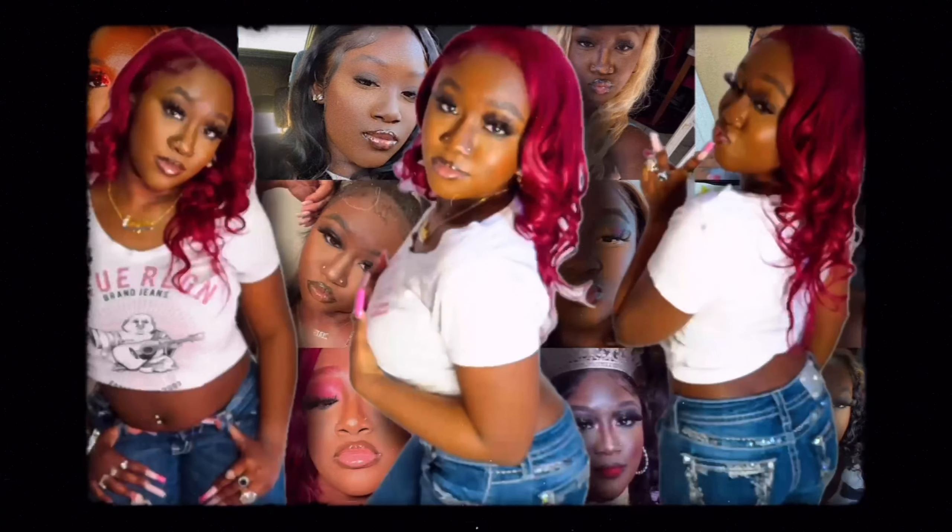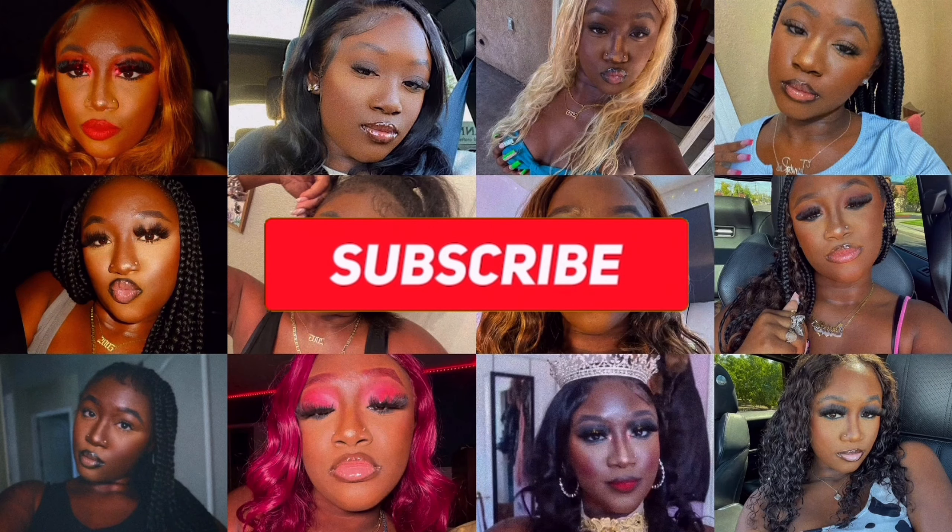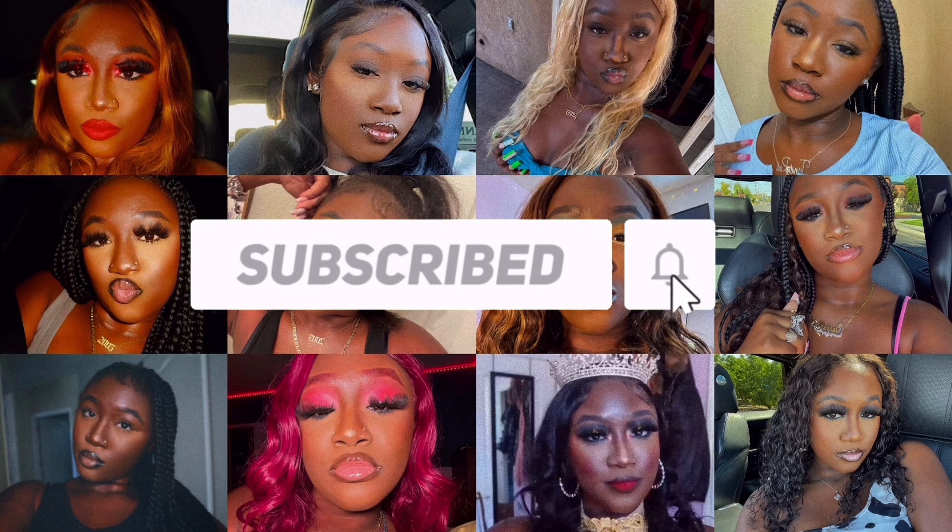Hey y'all, it's Trayn and welcome back to my channel! In today's video I'm gonna be giving you guys a what's on my iPhone. I used to love doing these videos and my phone thing is really cute so I thought why not show the Traynation.